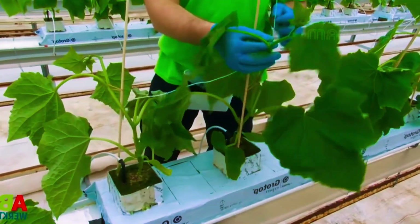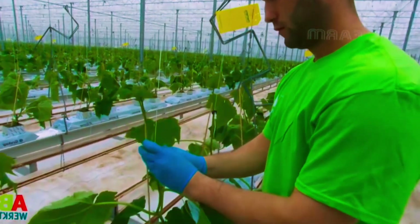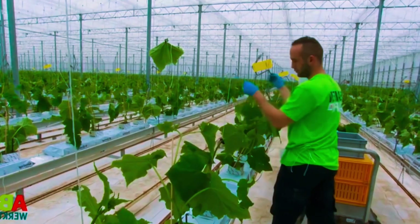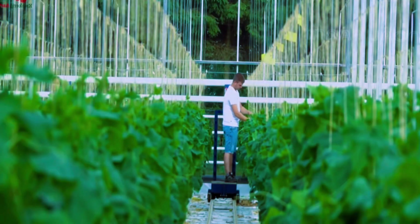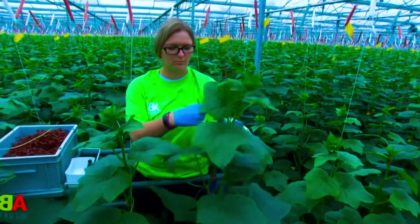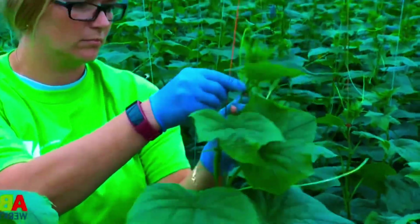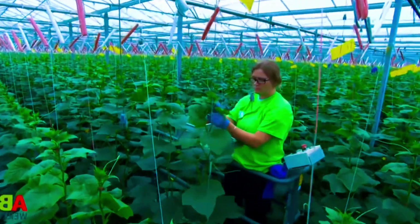Now we come to the caring stage. A cucumber plant grows upwards along a rope, which hangs on the crop wire at the top of the greenhouse. The ropes are secured to the cucumber plants immediately after planting, in order to ensure that the plant grows upwards properly. The rope should always be turned around the plants, and you should also lower the plant. This tightening starts immediately after securing and continues until the plant has grown all the way to the crop wire.